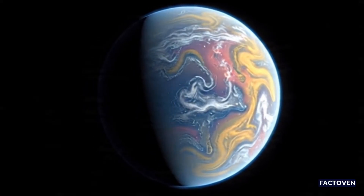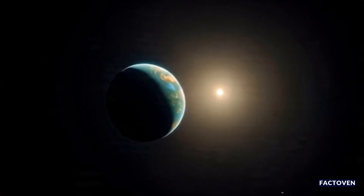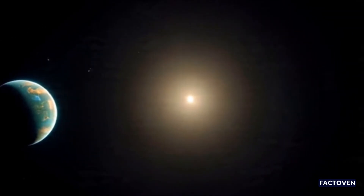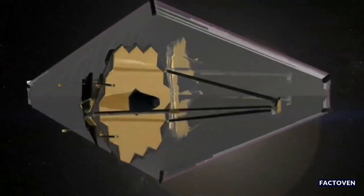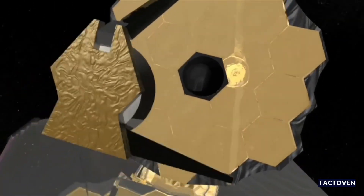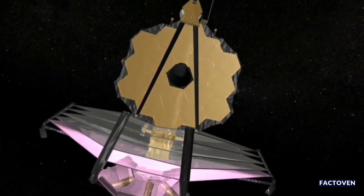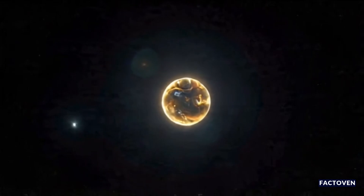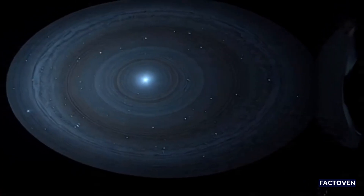What if I told you the closest alien world we've ever seen is right next door, and your grandkids could actually visit it? Just four light years away — that's nothing in space terms. Astronomers using the James Webb Space Telescope think they've found something incredible: a brand new planet orbiting Alpha Centauri, a star practically our cosmic neighbor. And if this discovery is confirmed, it could be one of the most important finds in the history of space exploration.